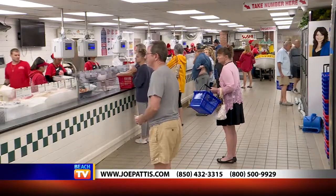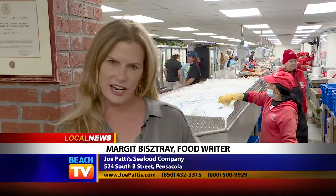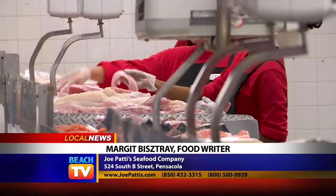That's my dining tip for you today — Joe Patty's Seafood in Pensacola. I'll see you soon for more dining news and tips here on Beach TV.